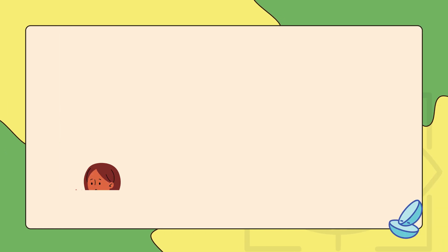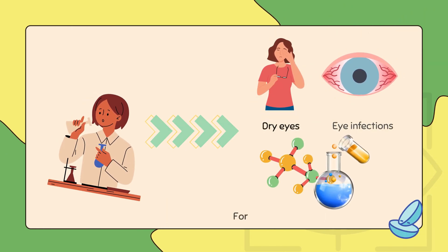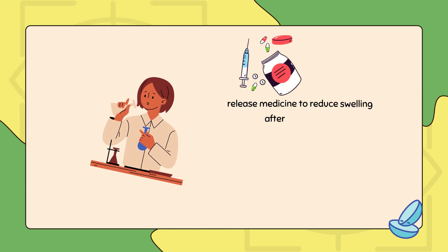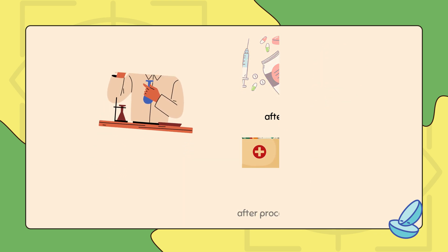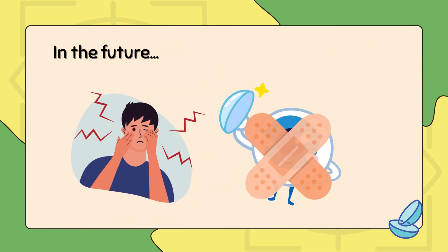These lenses are already being tested for dry eyes, eye infections, and even more complex conditions like diabetic retinopathy. Researchers are working on smart lenses that can release medicine to reduce swelling after eye surgery or antibiotics to prevent infections after procedures like cataract surgery. In the future, these lenses could even help relieve eye pain from injuries or other conditions.